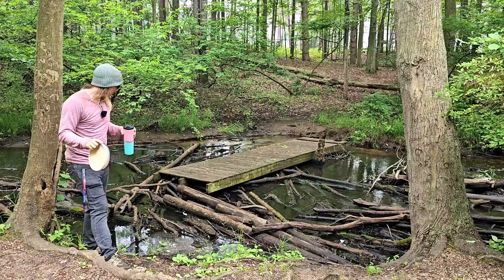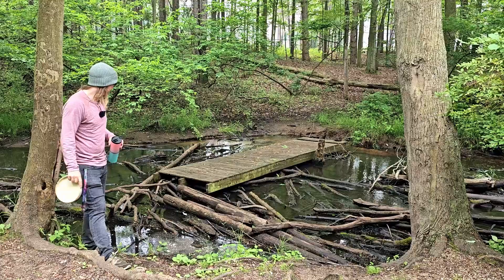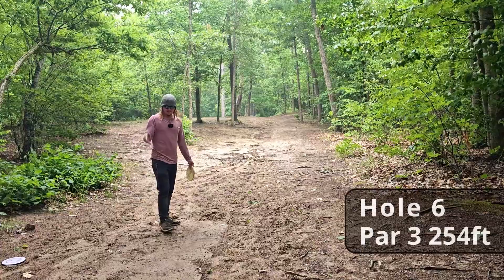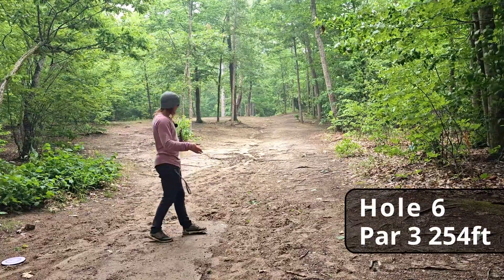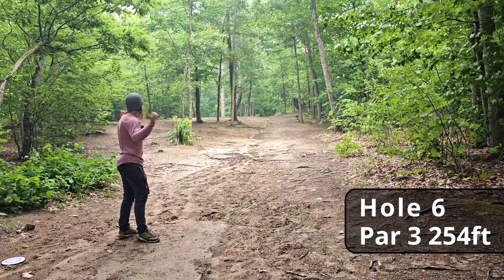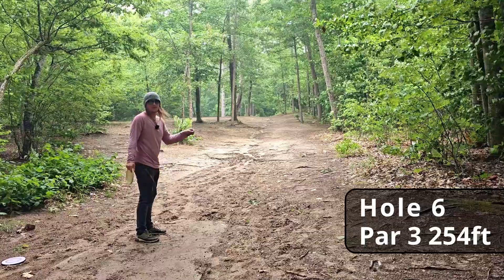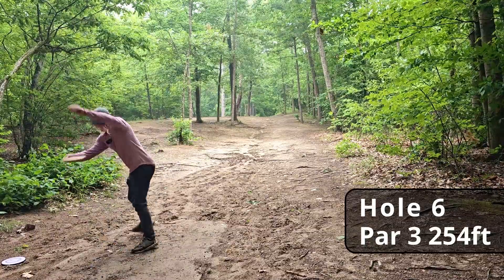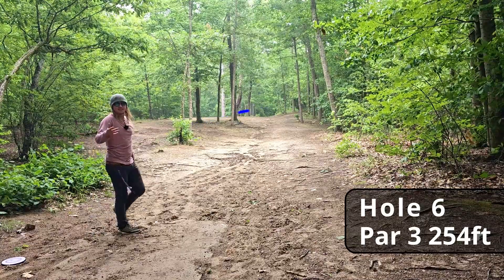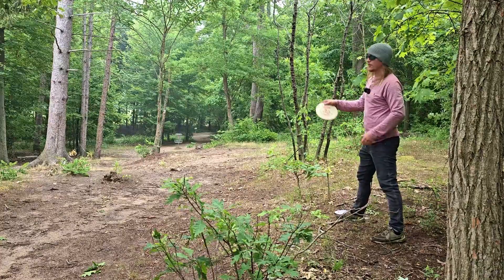When you finish hole five, you don't have to cross the bridge of questionable decisions, so we're going to backtrack and find hole six. This tee pad has definitely seen better days. Hole six, 254 feet, dead straight. I have no idea how far I can throw a Polecat, let alone in wind this strong. Decent distance — I will definitely take this shot.